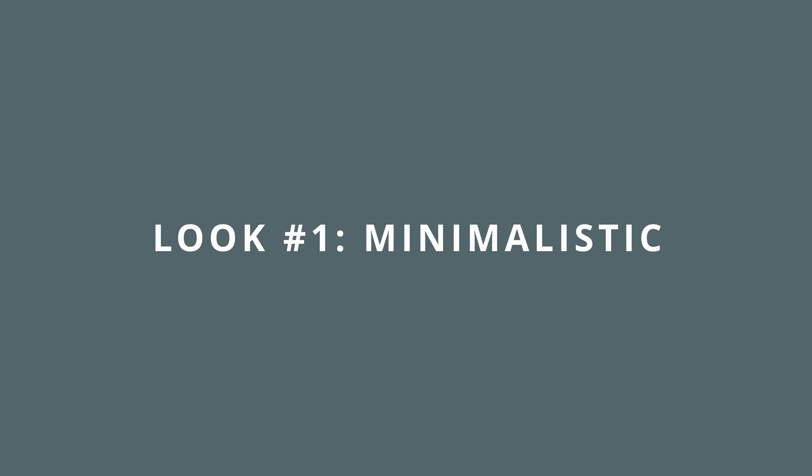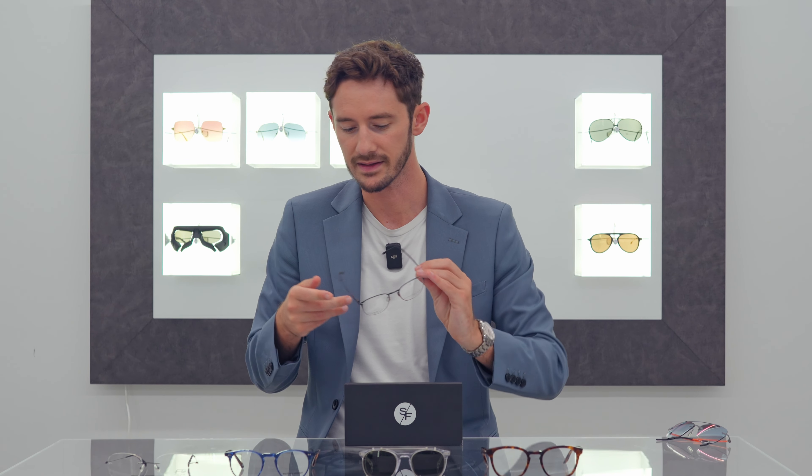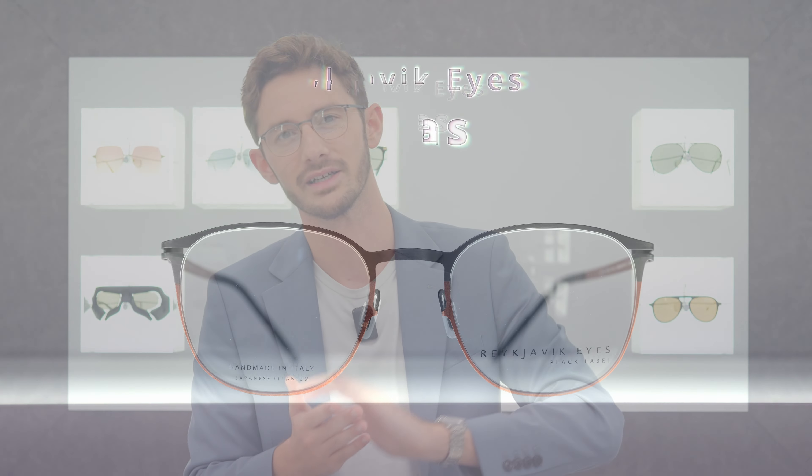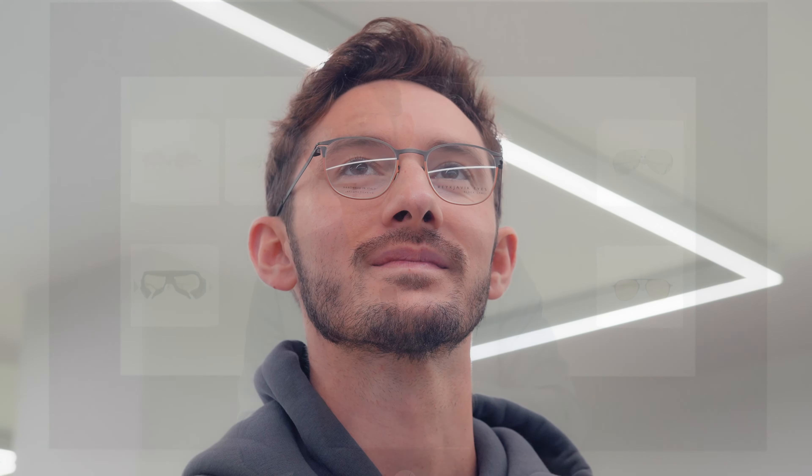Hi, I'm Robert, style and vision consultant here at the Spectacle Factory, and it's my job to pair you with your perfect pair of glasses. When I'm styling someone, whether that's online through a virtual consultation or here in store, I always make it my mission to give them options that are outside of the comfort zone — brave and beautiful — but also frames that they're going to be comfortable with: a simple, easy-to-wear look that you can wear to any occasion, any environment, with any outfit. For a vast majority of face shapes, these frames are going to be right for you.